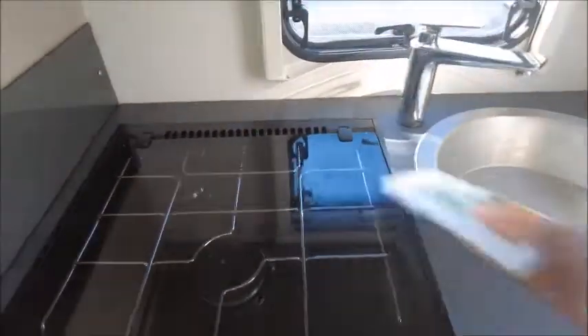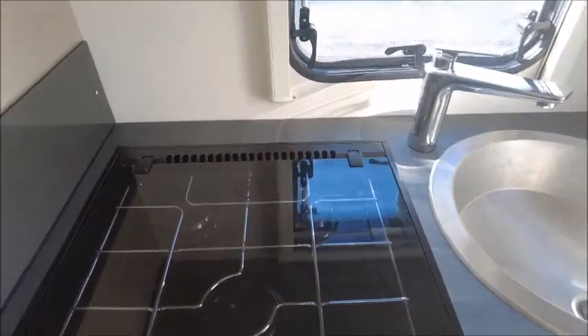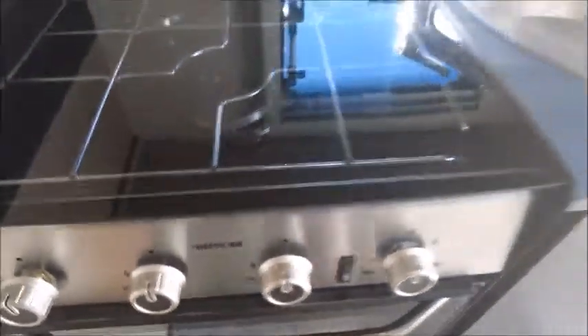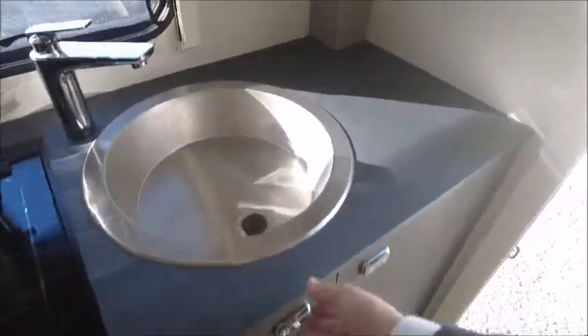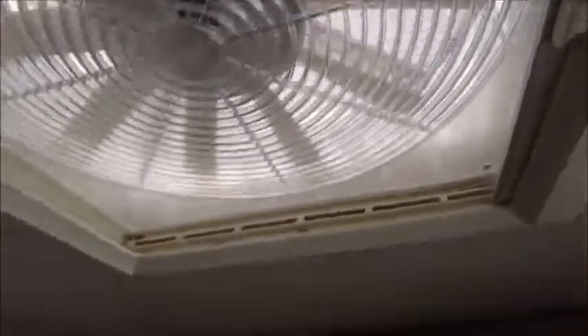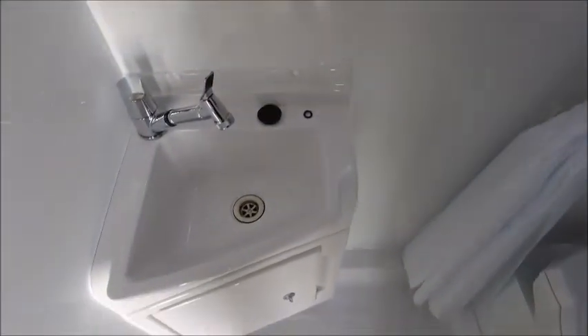To the rear we've got three gas burner hobs, grill, oven, our cream sink. There's an omnivent. And then if you come in here we've got our side-in washroom with a wash basin, cassette toilet, and our separate shower.